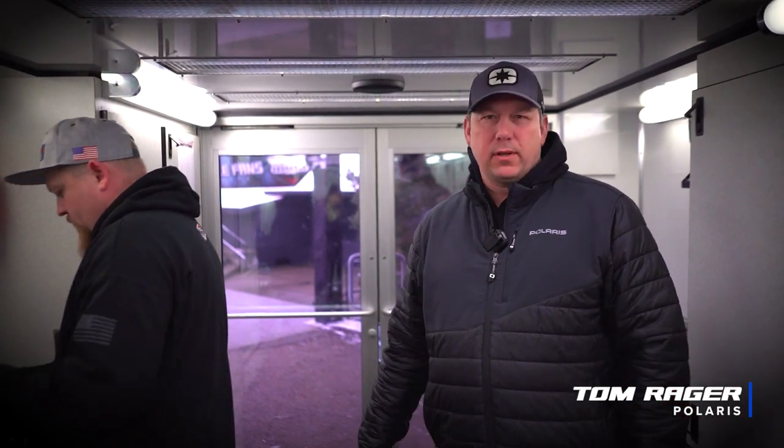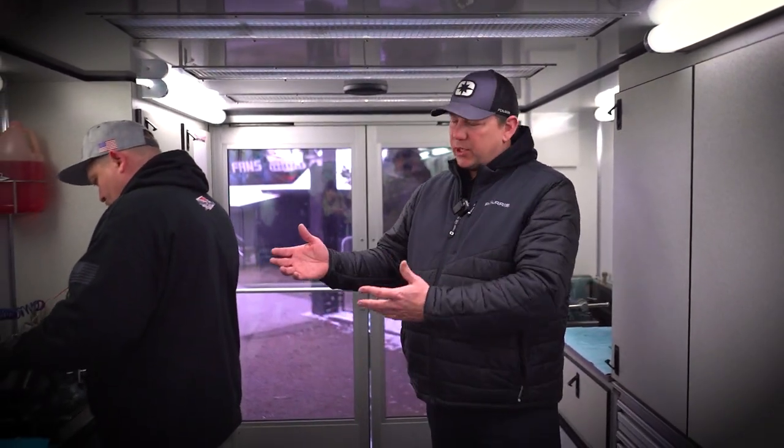Hi, I'm Tom Rager. I'm the race manager for Polaris Snowmobiles. This is our factory support trailer that you see at all the Snowcross Nationals. In here any of our Polaris racers can come and get parts, tech support, obviously shock service.